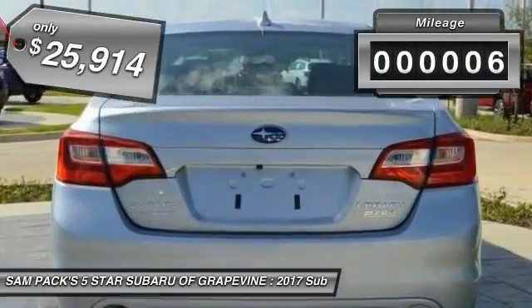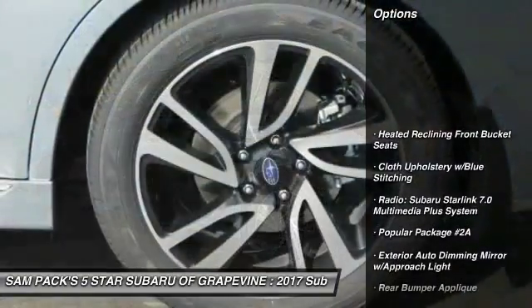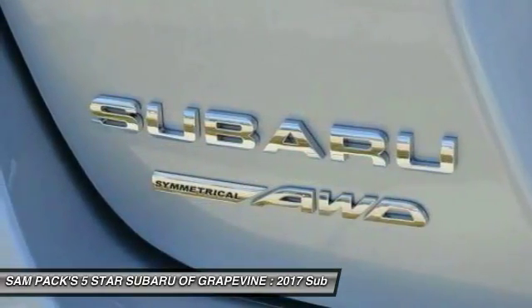This vehicle has less than 100 miles. Here are some of this vehicle's great options: traction control, heated seats, dual airbags, air conditioning, Bluetooth wireless data link for hands-free phone.